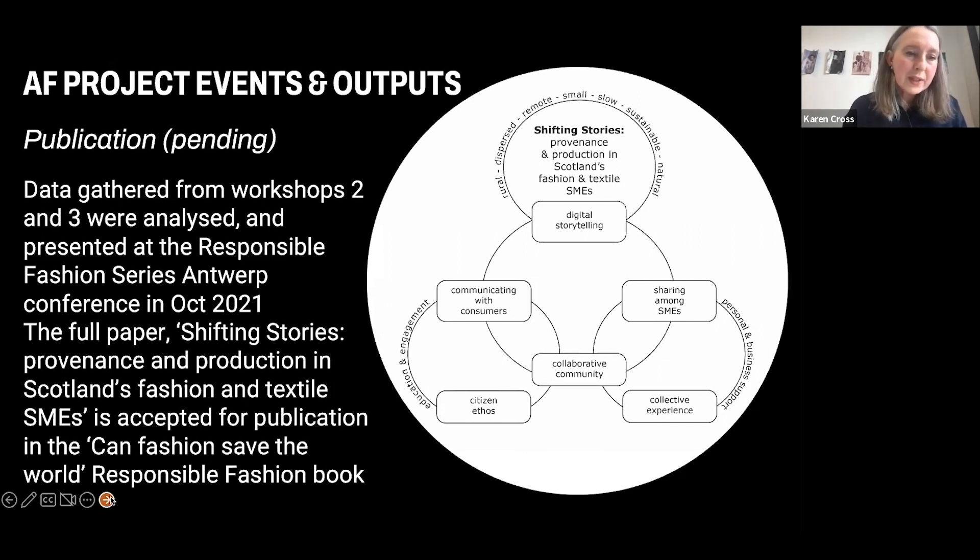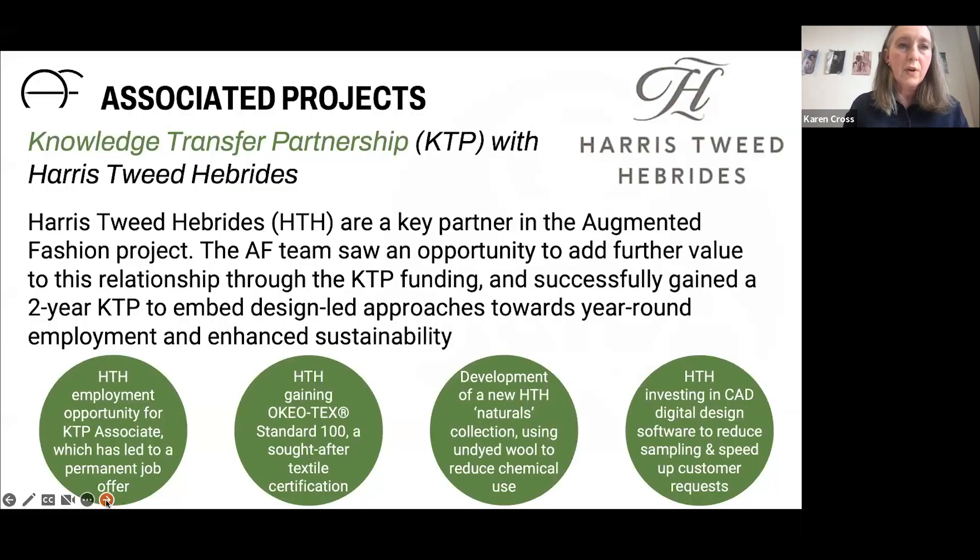The Augmented Fashion Project continues and has led to further research, funding, and opportunities. I'll hand over to my colleague Josie now to go through the next few slides.